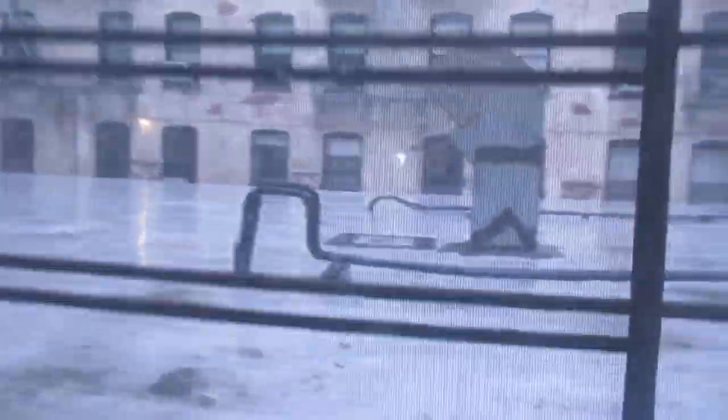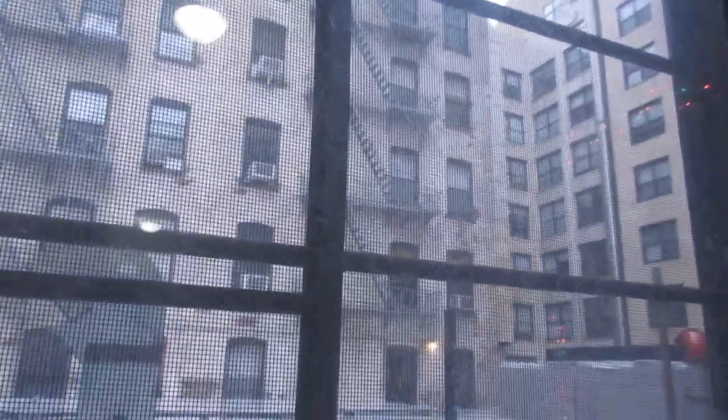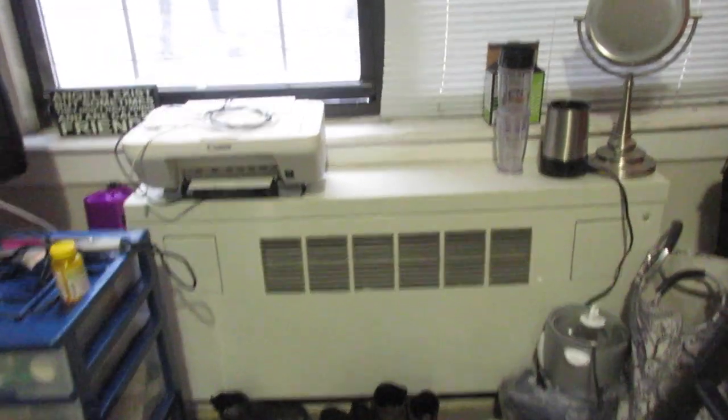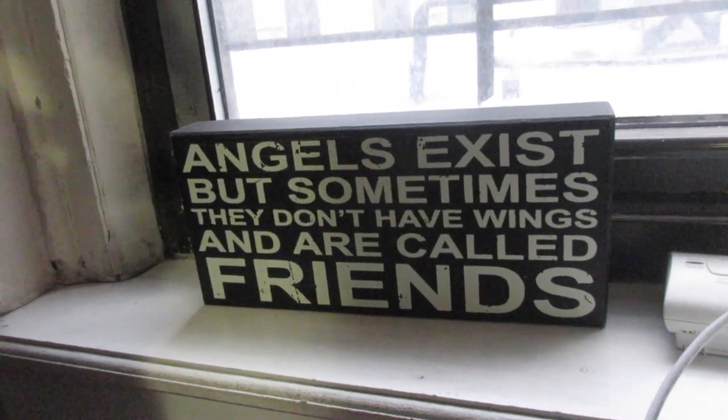This is our giant window. We usually keep the shades closed because if you look outside there are a bunch of windows and it's kind of creepy — so we keep the blinds down so nobody can see into our room. There's our air/heat unit, and more nice signs. 'Angels exist, but sometimes they don't have wings — and they are called friends.' That's so sweet.